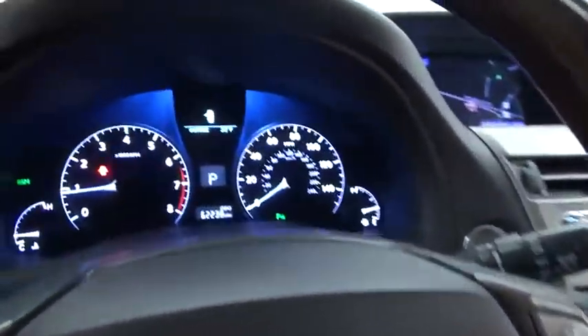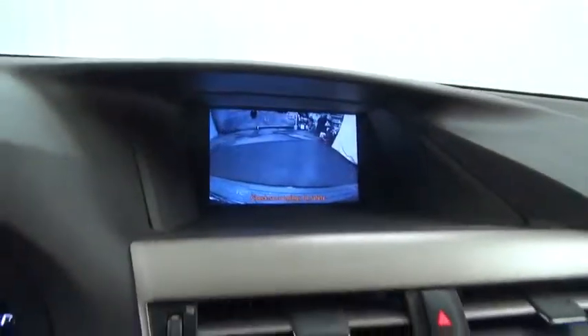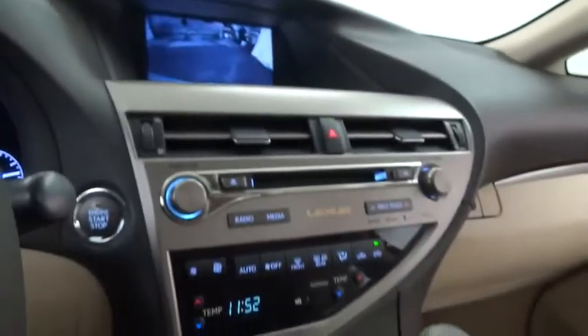Traction control, stability control, power steering, cruise control, compass, clock, trip odometer, trip computer, fog light, power brakes.